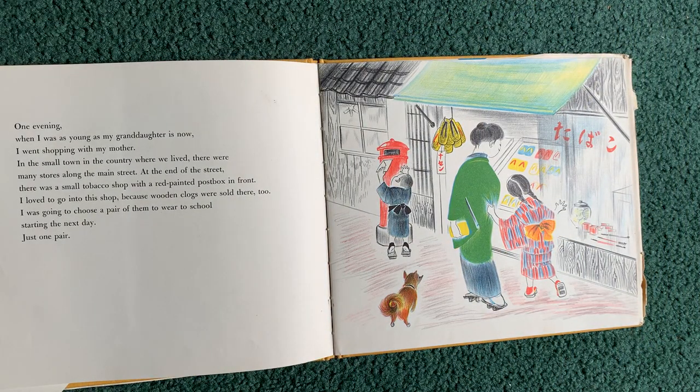One evening when I was as young as my granddaughter is now, I went shopping with my mother. In the small town in the country where we lived, there were many stores along the main street. At the end of the street, there was a small tobacco shop with a red painted post box in front. I loved to go into the shop because wooden clogs were sold there too. I was going to choose a pair of them to wear to school starting the next day. Just one pair.